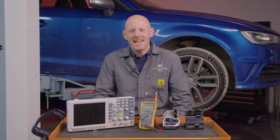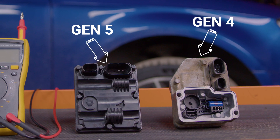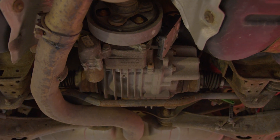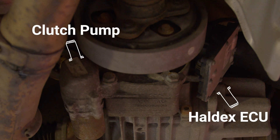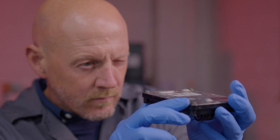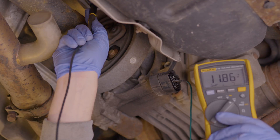Hi guys, I'm Tim and we're back to give you a comprehensive insight into the Gen 4 and 5 Haldex all-wheel drive system. We're going to cover everything from the purpose of the system, a breakdown of all the key components, and it wouldn't be an ECU testing video without giving you some of the common faults, how to diagnose them, and the potential solutions to get you back on the road.